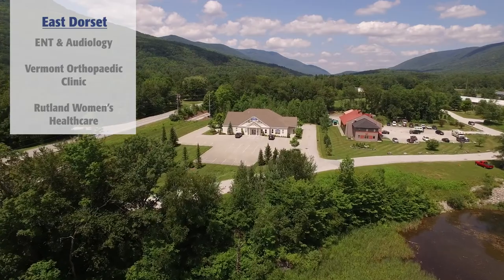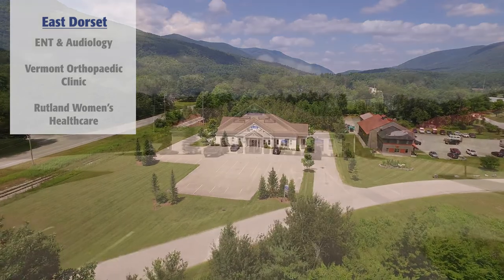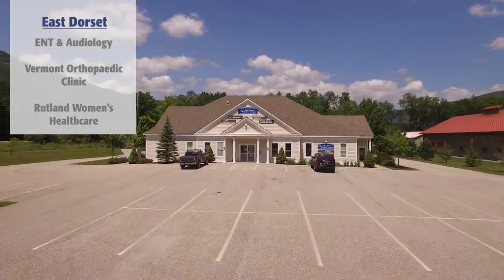ENT and Audiology, Vermont Orthopaedic Clinic, and Rutland Women's Health Care also offer services at the East Dorset Campus located at 51 Tennis Way.